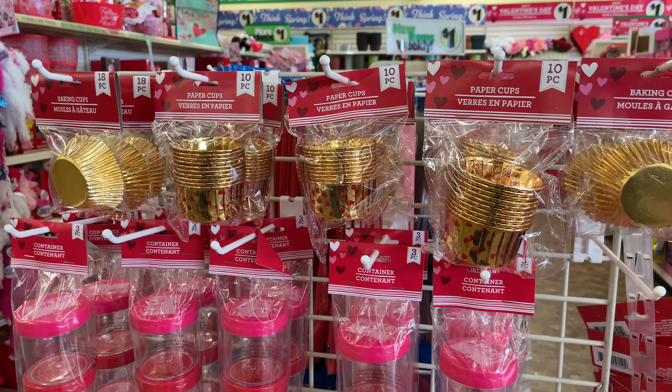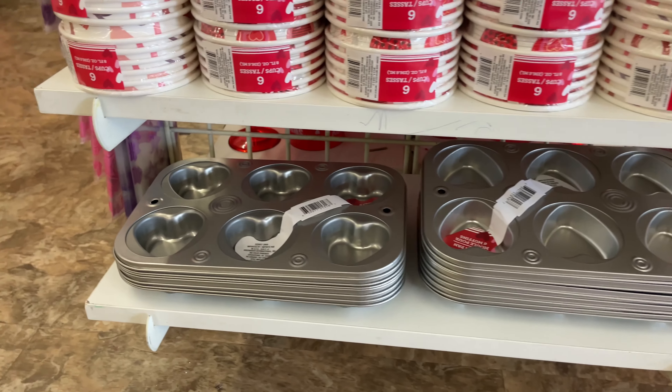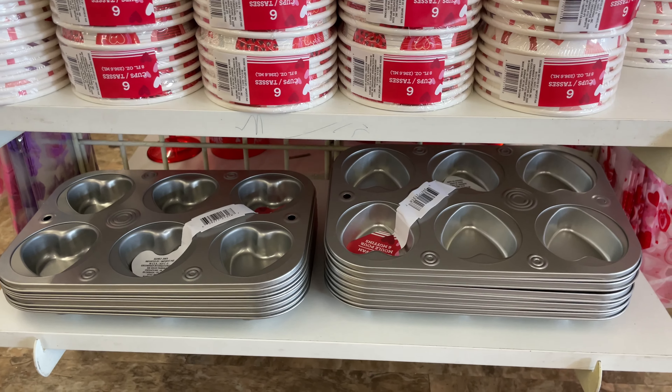OMG you guys, look at these paper cups — how cute are those? You can put like the chocolate bombs in them, or cupcakes. They even have some regular gold ones, and then look at these containers. They have the heart muffin tin — so you know I gotta get one.